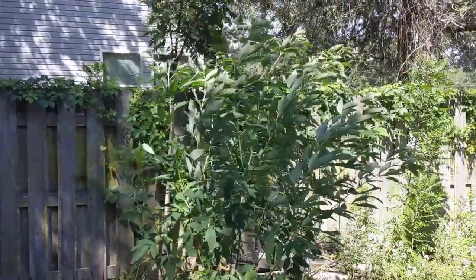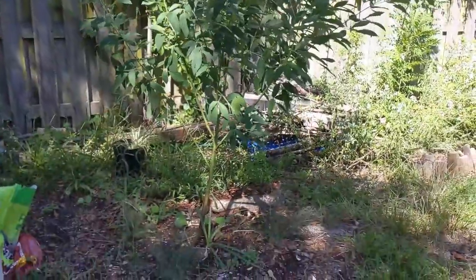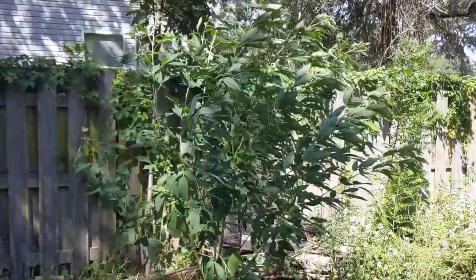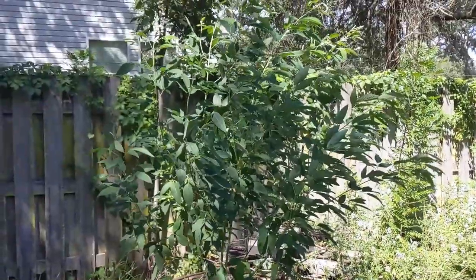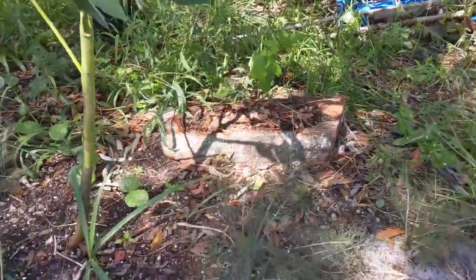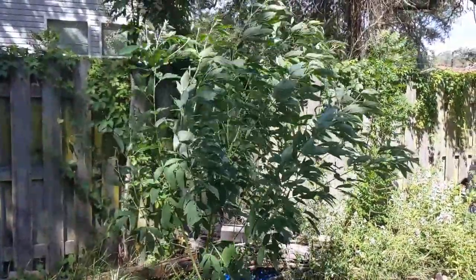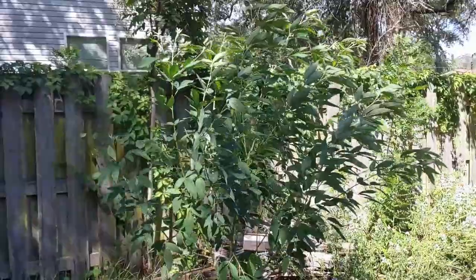Starting off today with pigeon peas, also known as gondolas. This is a pigeon pea I started earlier this year in the spring, and you can see it's already grown to a pretty good size — basically a shrub-sized gondola. You can prune these to be just about any way you want. They're very easy to grow here in zone 9, they don't require a lot of water or care, and they're great for providing shade. They also provide a lot of plant material, so they're good for feeding compost or mulch.